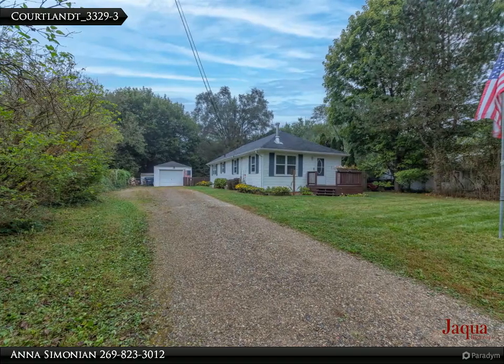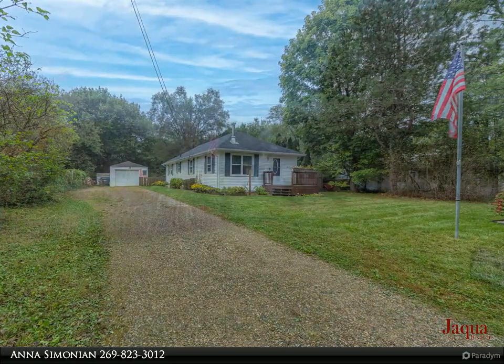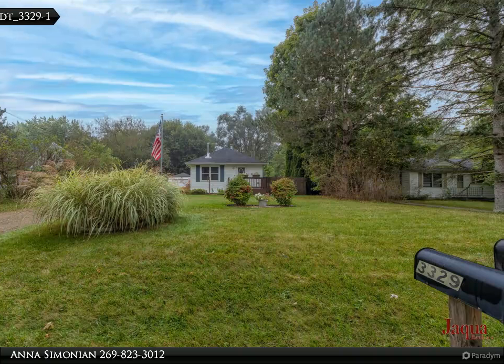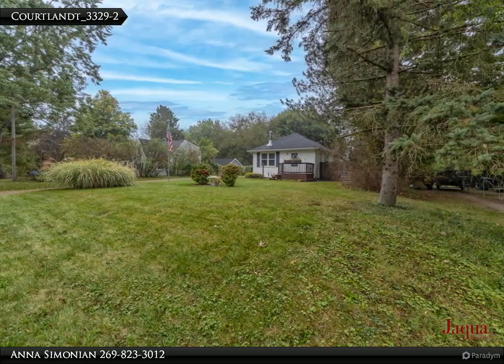Welcome to your charming three-bedroom dream home. This delightful residence is a perfect blend of comfort and style. Step inside your living room with hardwood floors, updated windows, and a wood-burning stove creating a cozy atmosphere.